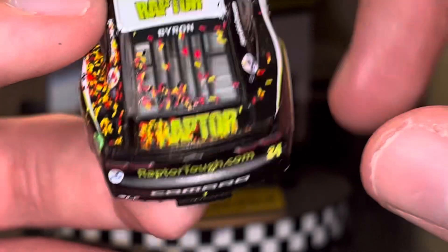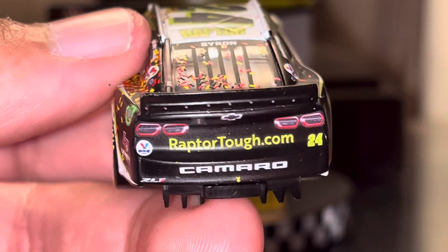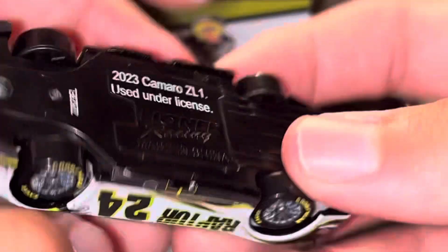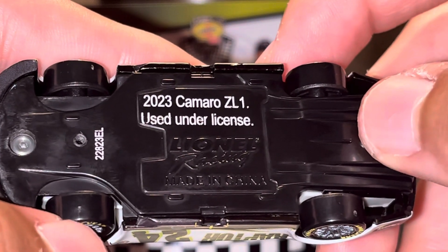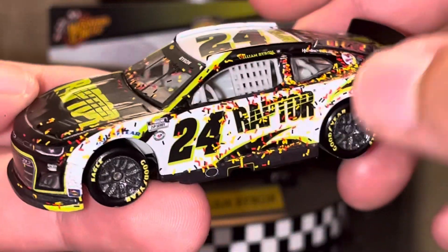On the roof, of course, you got 24, Raptor, Byron. You can see Raptor right there. And here's the back where it just says RaptorTough.com. And then on the underside, on the chassis, it says 2023 Camaro ZL1 used under license. They didn't have that last year.